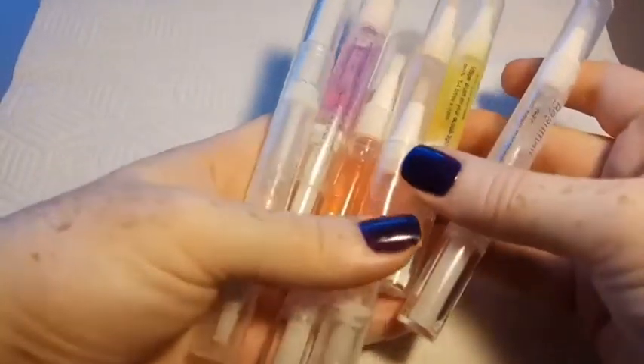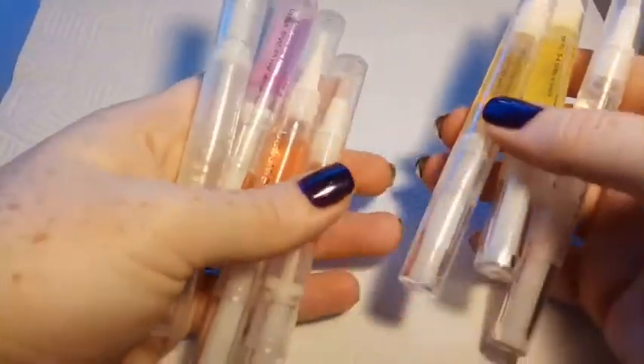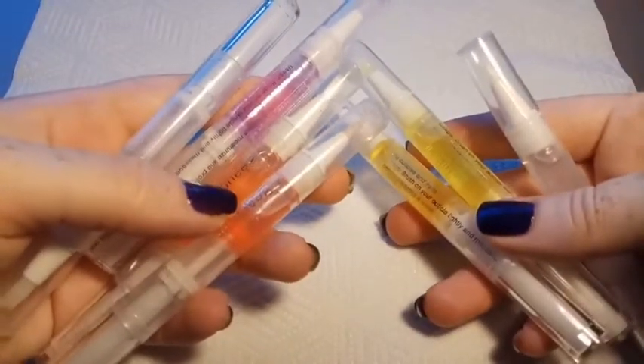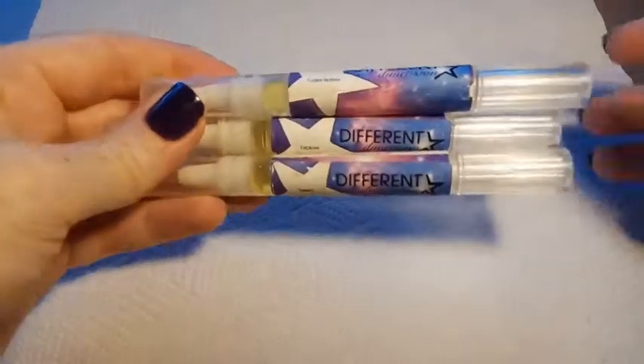These first cuticle oils are just really cheap ones that I think I got from Wish or somewhere similar. These ones in particular are branded with Bowmall, but there's tons of different brands where you can get the exact same really cheap cuticle oils. I use these mostly on my brushes to make sure that they stay soft and don't get brittle or bend.